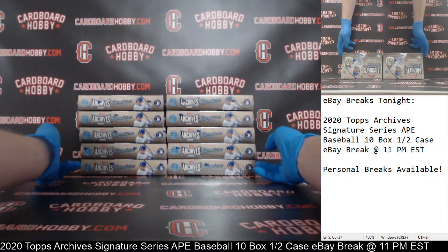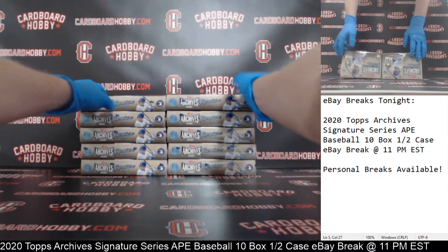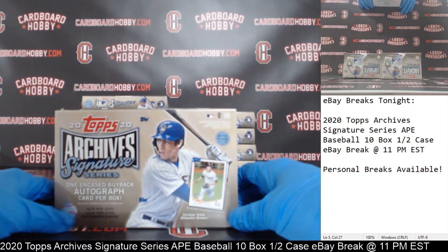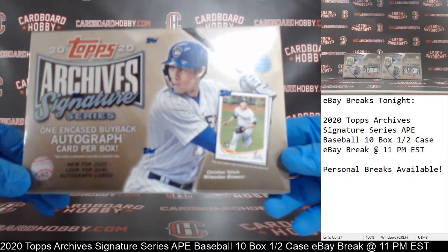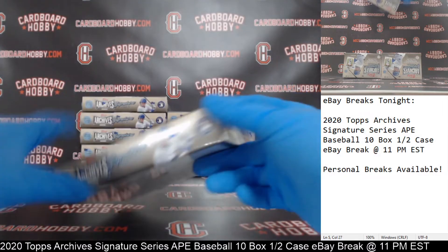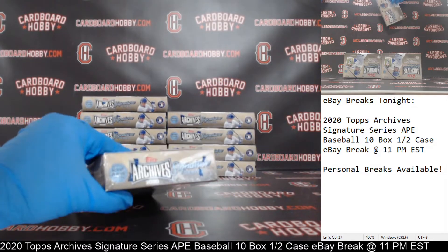1, 2, 3, 4, 5, 6, 7, 8, 9, and 10 boxes. 2020 Topps Archives Baseball Active Player Edition Signature Series. Box 1 coming your way. Here we go. Good luck, everybody.